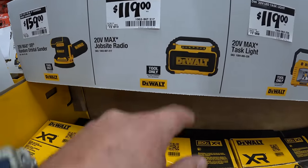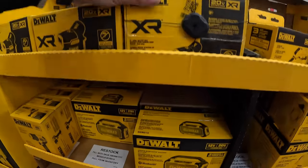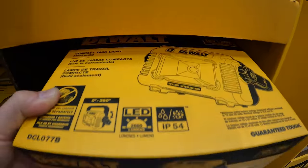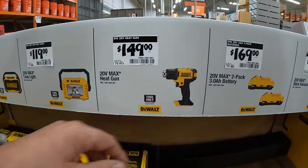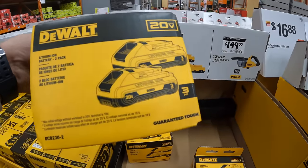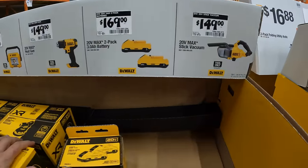$119 for their job site radio. $119 for their task light — IP54 rated, 2000 lumens. $149 for their heat gun, which I'm glad they have on sale. And they do have a two-pack of the 3 amp hour batteries with 21700 cells for $169. I'm glad it comes in a box instead of a heat-wrap situation.